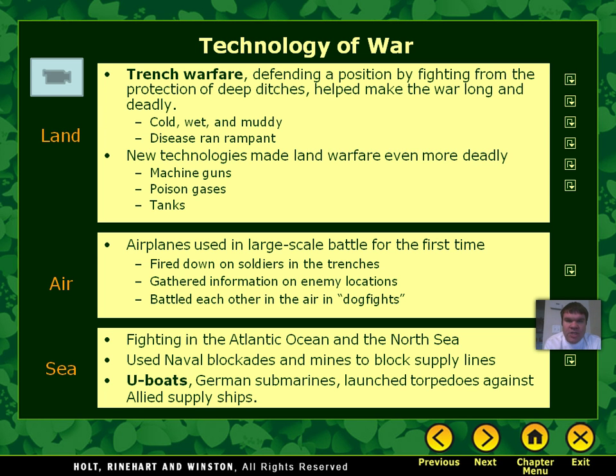These German submarines would launch torpedoes against Allied supply ships without the supply ships even knowing they were there. There was heavy fighting in the Atlantic Ocean and North Sea because of this. Bigger battleships and even the first aircraft carriers were built during World War I.